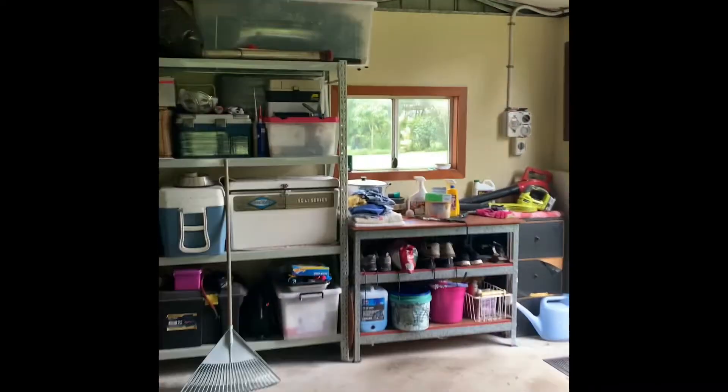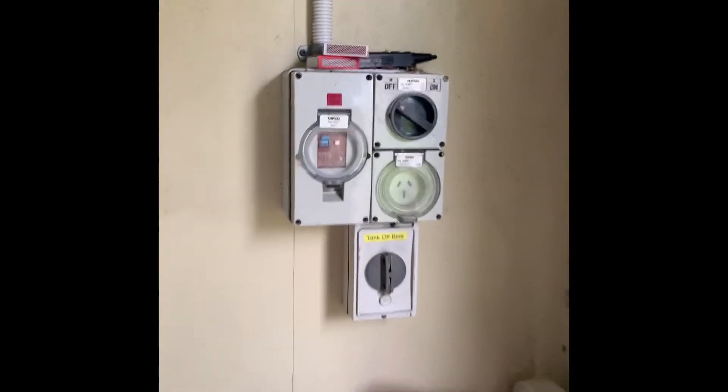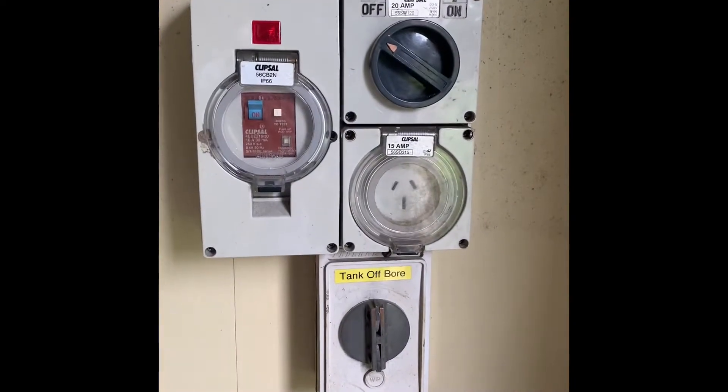This shed has lights and multiple outlets, as well as switches which operate the bore water pump. It also has a 15-amp outlet for welders.